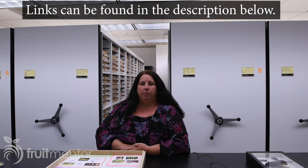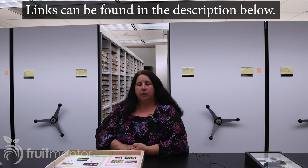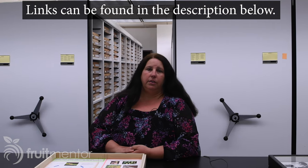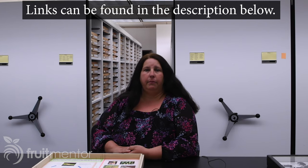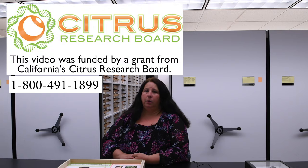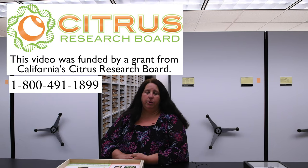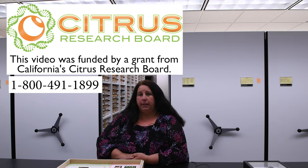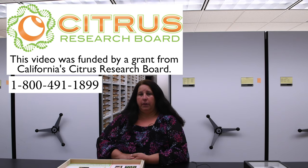Where can homeowners go to find more information on what to do if Asian citrus psyllids or HLB are found on their property? Homeowners can go to CaliforniaCitrusThreat.org, and there's also information on the UC IPM website — just look for the homeowners tab. We also have a 1-800 number: 1-800-491-1899, with trained staff standing by to answer questions. There'll also be additional videos in this series with more information.